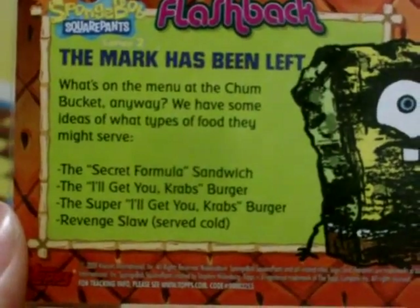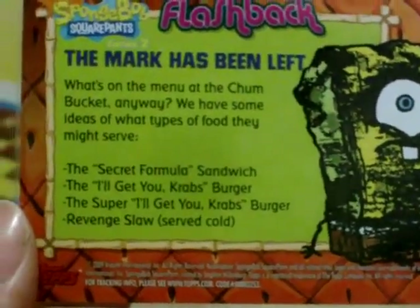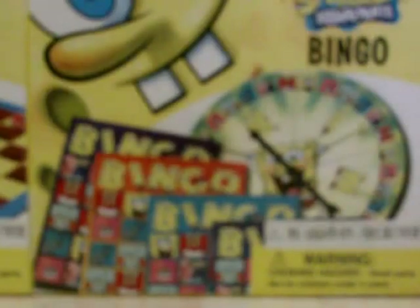The I'll Get You Krabb Burger, The Super I'll Get You Krabb Burger, Revenge Law. Card 44 features Plankton's spy stem, and Patrick in his baby outfit that he got from baby Zara's or something. That's card 44.